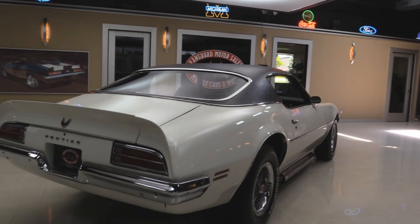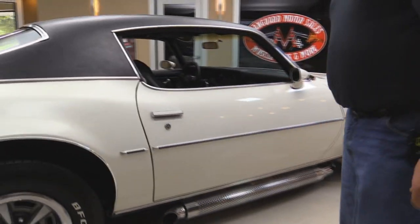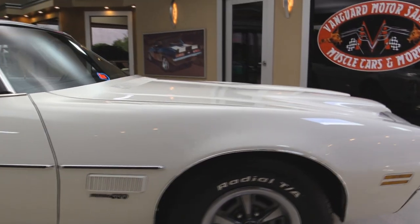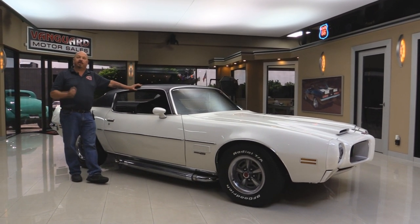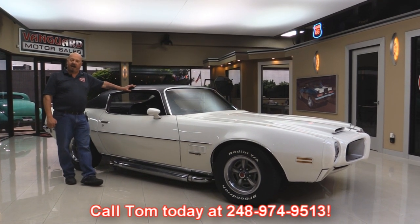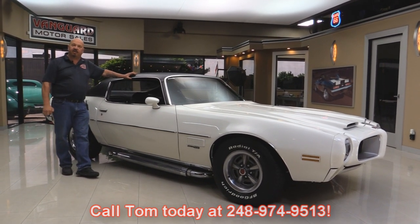She is beautiful, nice and straight. Look at this door jamb — gorgeous. Now at Vanguard Motor Sales, we're not a consignment dealer. That means we've spent time and checked this car out before we bought it. We own all of our inventory here at Vanguard, so give Tom a call at 248-974-9513 and he'll tell you anything you want to know about this beautiful car. Let's get inside and take a look at the interior.